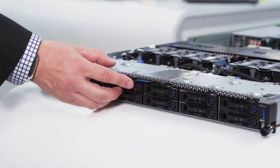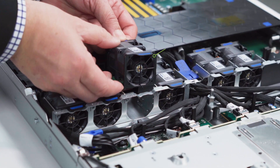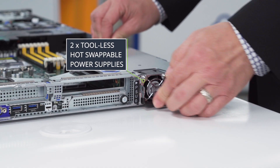At the front we have up to 12 hot-swappable tool-less drive bays. Here are the hot-swappable tool-less fan modules. In back we have redundant tool-less hot-swappable power supply units.